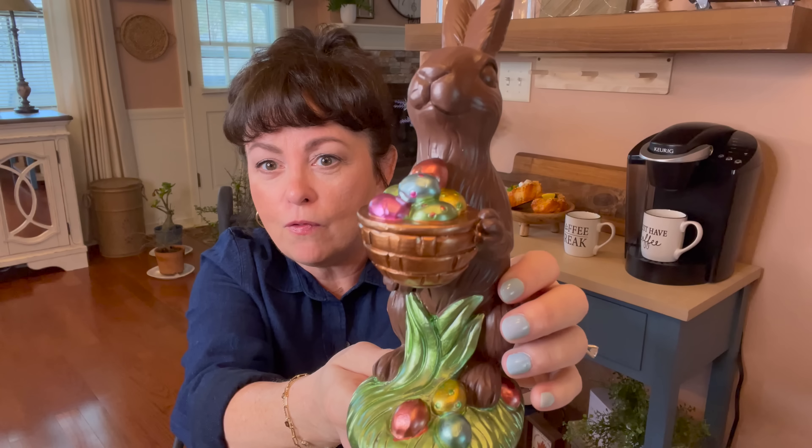I had to get his little buddy. This one's holding a large egg and his basket's down here full of eggs with the grass. So adorable. Their baskets are a little different as you can see. $9.99 — that's all I found at Publix. But don't forget your grocery stores; sometimes they have wonderful finds.